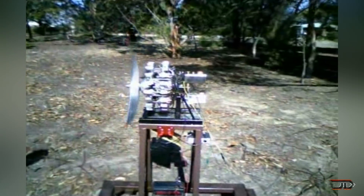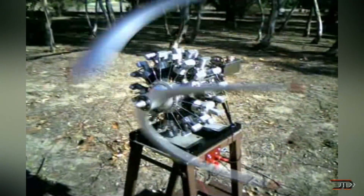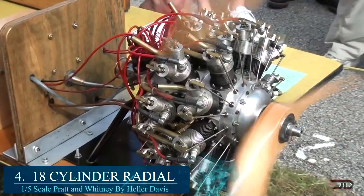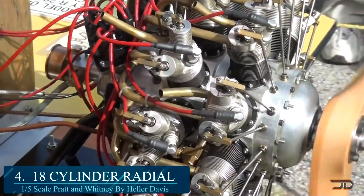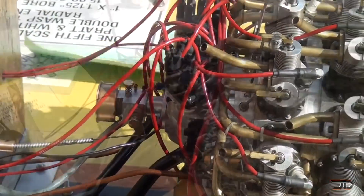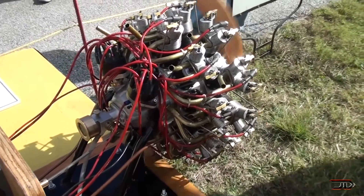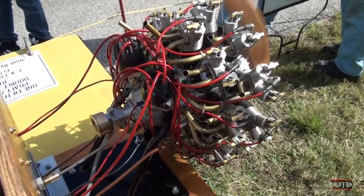At number four, the 18-cylinder radial. This is derived from the iconic R-2800 Double Wasp, used in multiple aircraft in World War II. John Ram was one of the first to actually build this two-row 18-cylinder engine derived from plans provided by Ageless Engines. But a newer and just as good build was revealed by Detroit Engine Works. The radial was machined and built by Heller Davis, featuring a 6.7 to 1 compression and a 15.9 cubic inch displacement. The total unit measures around 11 by 12 inches, and it ultimately took 1,100 hours of build time, standing out as one of the most impressive homemade radial engines.